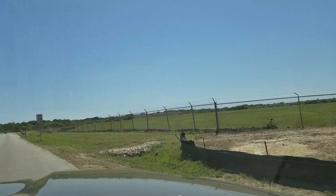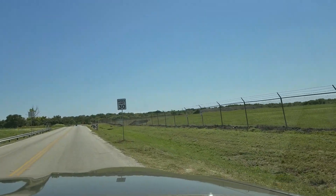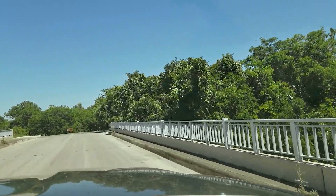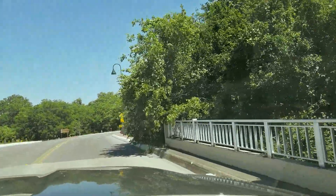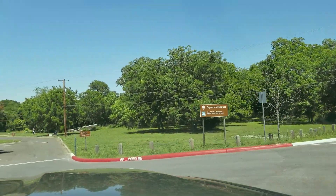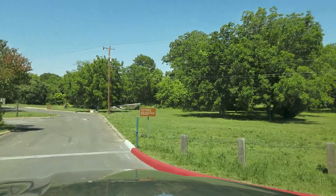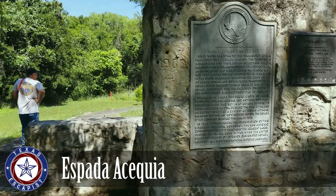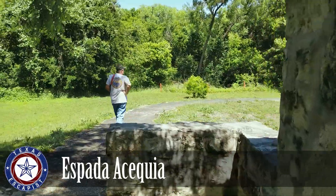At 3:30, we left San Juan and decided we had time to make a quick stop at the Espada Acequia — and I'm pretty sure I'm mispronouncing that. It's literally on the way and such an interesting place to stop. You don't expect to see basically a Roman aqueduct in Texas, but there's one in San Antonio. This acequia provided irrigation for our next stop, Mission Espada.